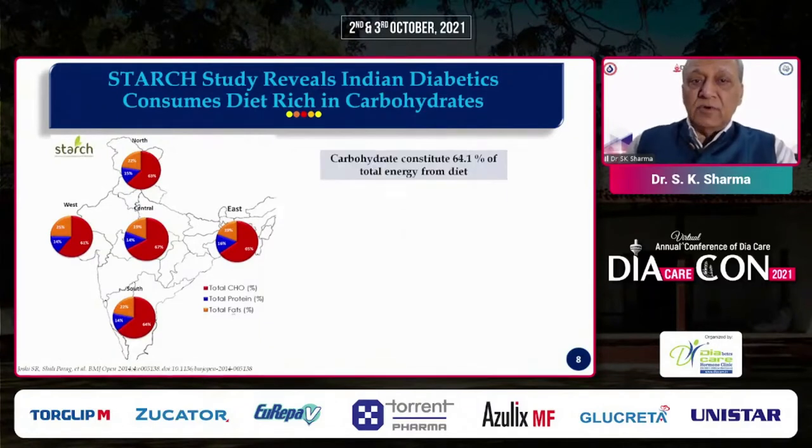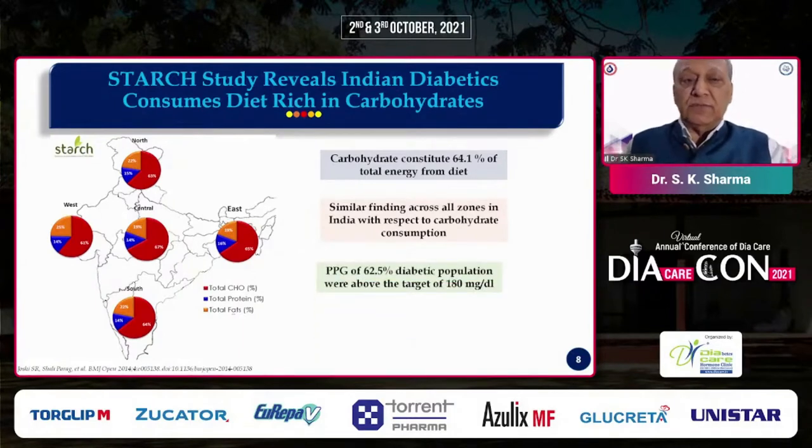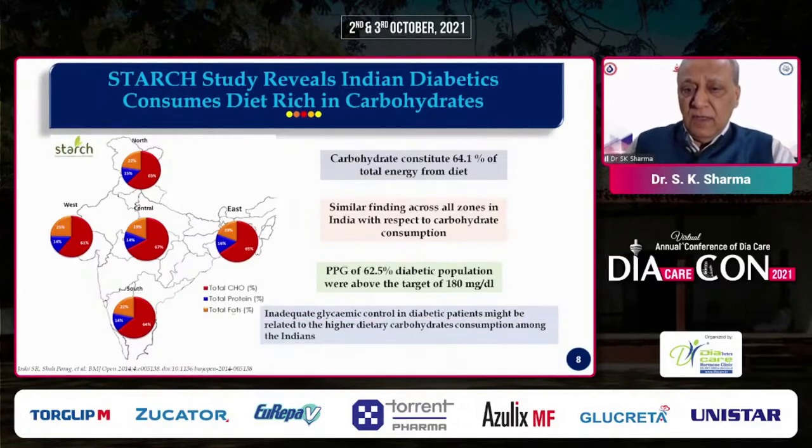In India, we have a large amount of carbohydrate intake in our diet. In a landmark study called STARCH, they looked into the composition of carbohydrates in our diet and found that 64% of total energy is derived from carbohydrates — equally across North, South, West, East, and Central India. We are consuming large amounts of carbohydrates, and postprandial glucose of 62.5% of the diabetic population was above the target of 180 mg/dL.